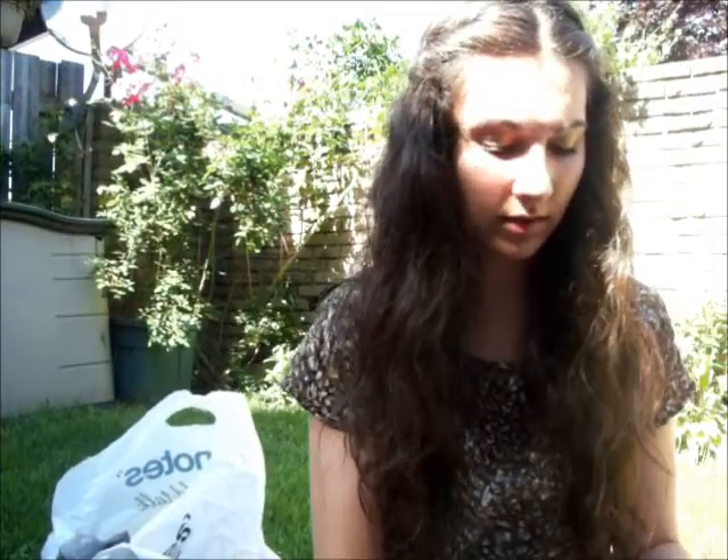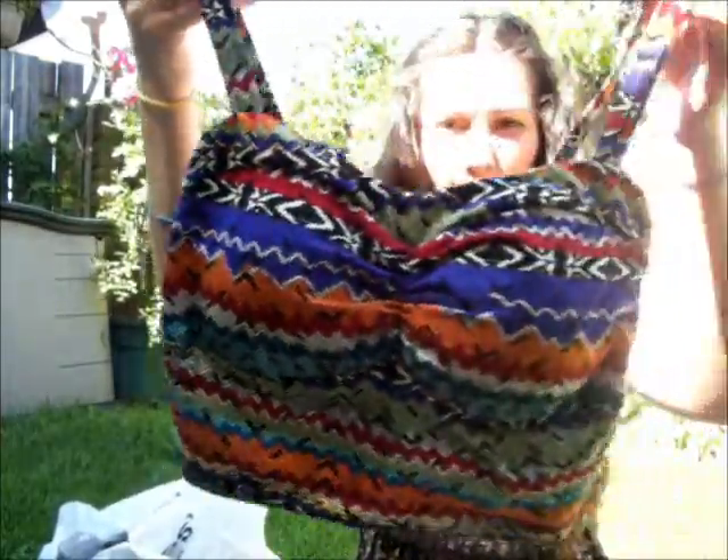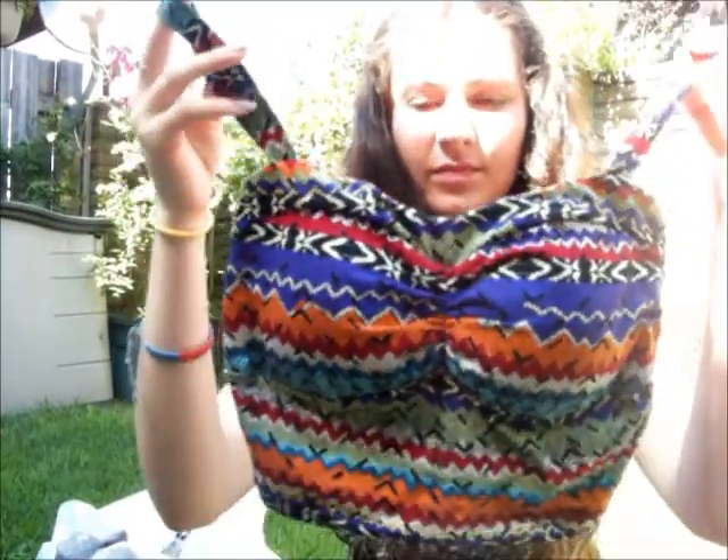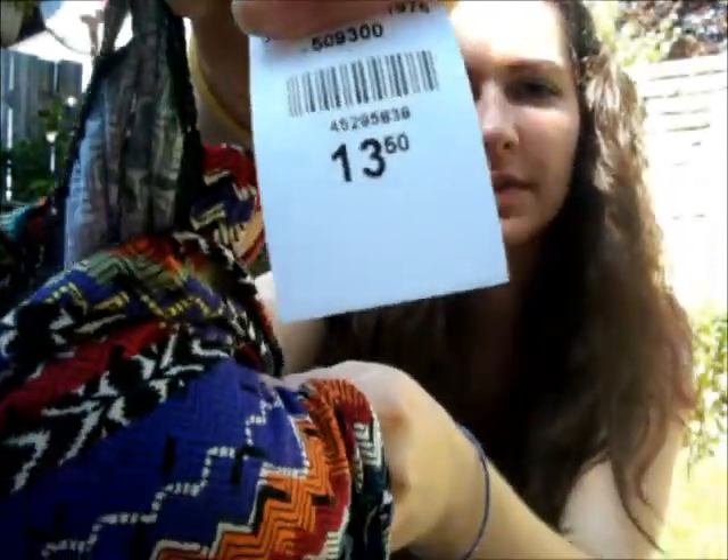And then at Sirens, I bought this little top. I just wanted like a little crochet top. And that was $13.50.